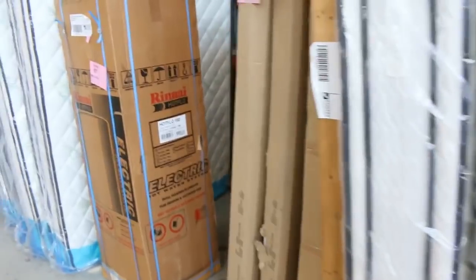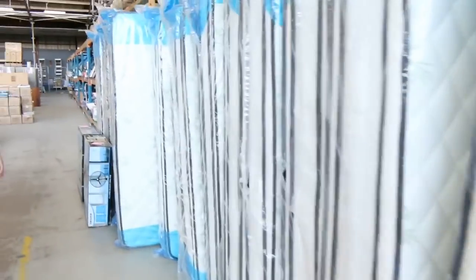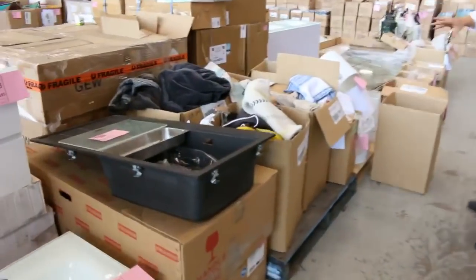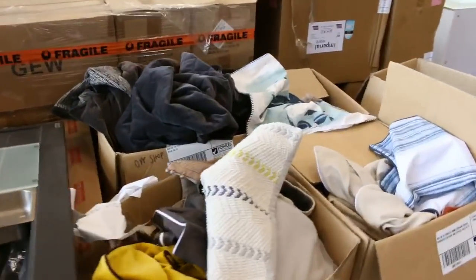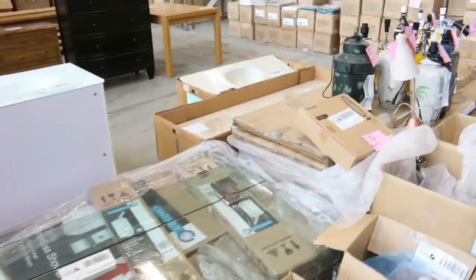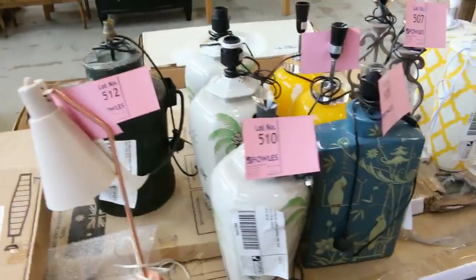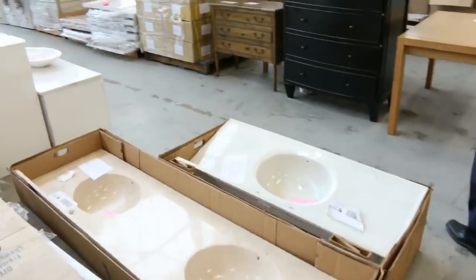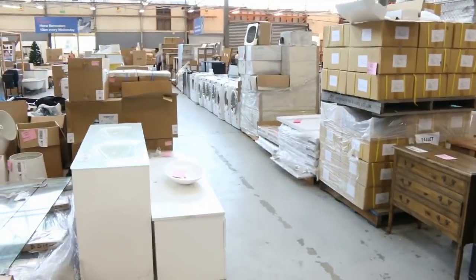Beautiful mattresses there — individual pocket spring mattresses. We've also got a big stylist's clearance with lots of cushion covers in big bulk lots, all unreserved. We've got a heap of lamps and lampshades, all unreserved, and I can see some chandeliers. Lots of furniture, and I can see heaps of front-load washing machines down there as well.